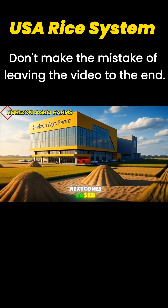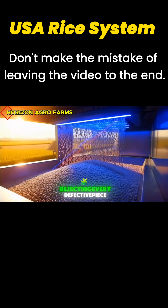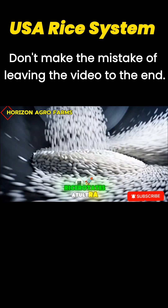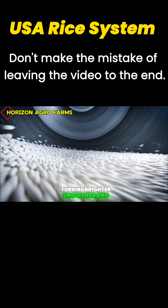Next comes laser sorting — red and blue beams scanning thousands of grains per second, rejecting every defective piece. Inside the polishing chamber, rice rotates at ultra-high speed, turning brighter, smoother, and perfectly white.